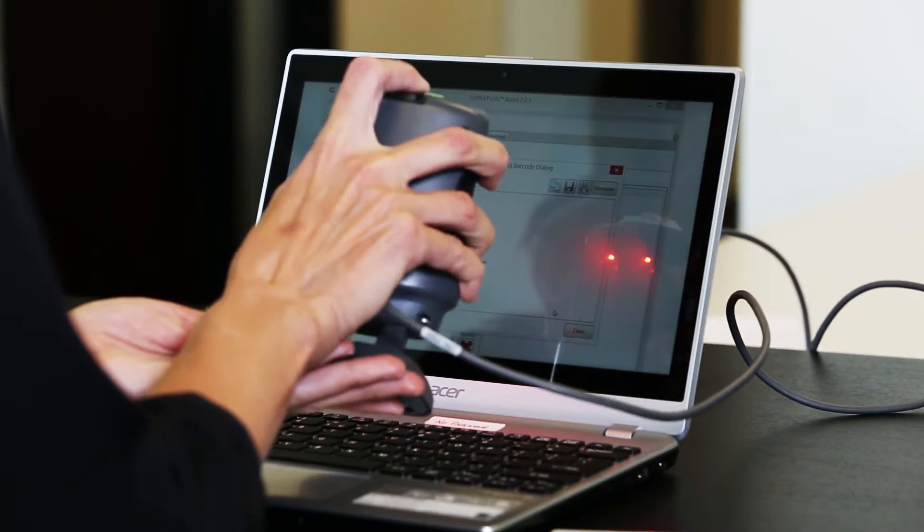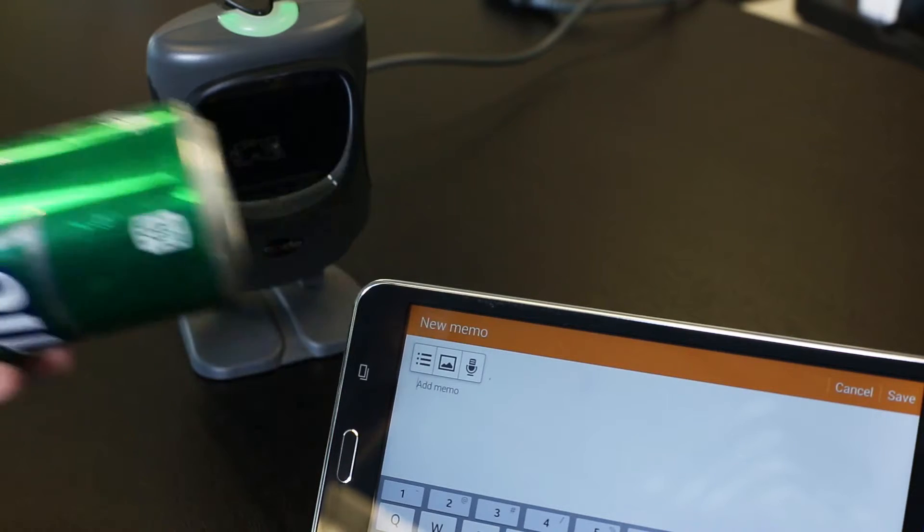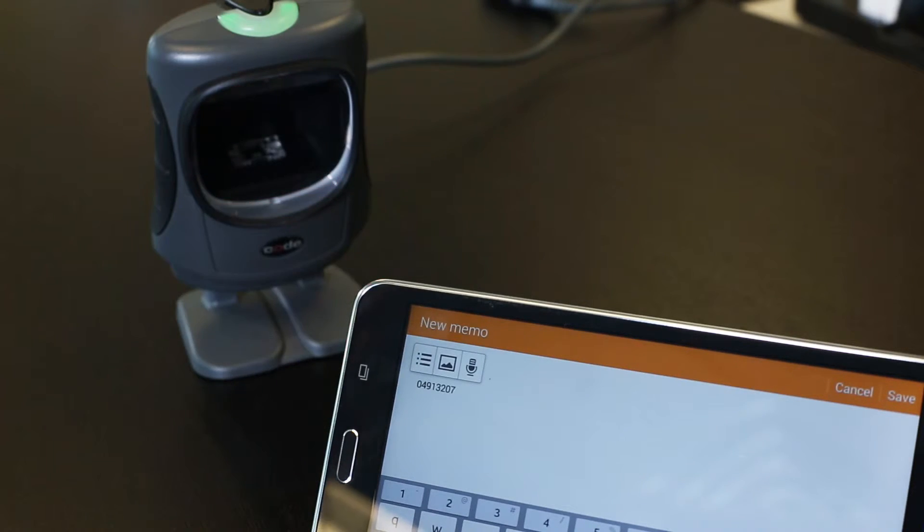Featuring image capture technology, the CR5000 can be used to store coupons or signature images without specialized software, and its optional age verification mode supports business security.